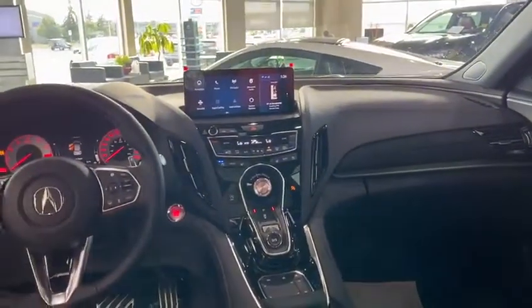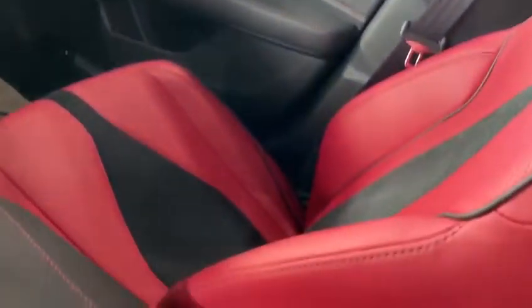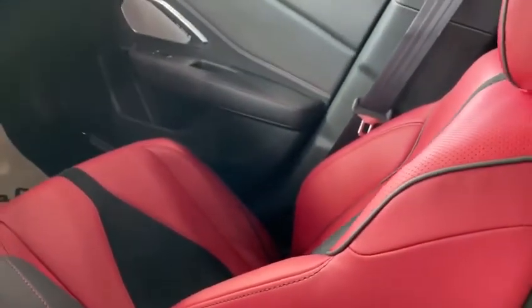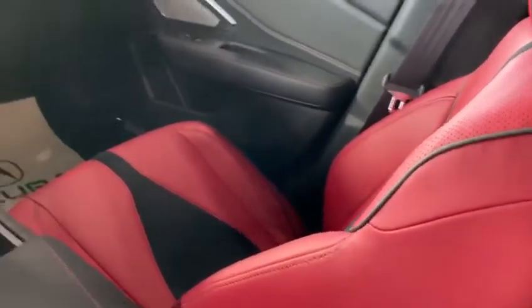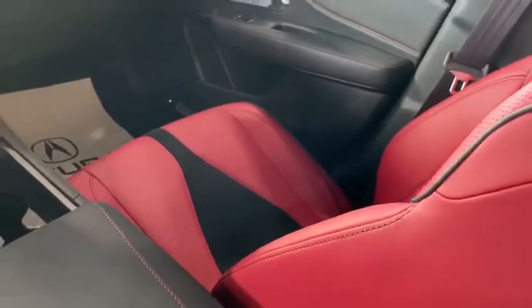You get a push button type gear selector and a sportier gauge cluster with this one. Probably my favorite part of the car — up here you're going to have the panoramic sunroof, so you get tons of natural sunlight in the car. This one is a 10-speed automatic too, so you're going to have really, really good performance. The seats come in this red leather for the A-Spec model with suede inserts in the middle, which is pretty sharp.